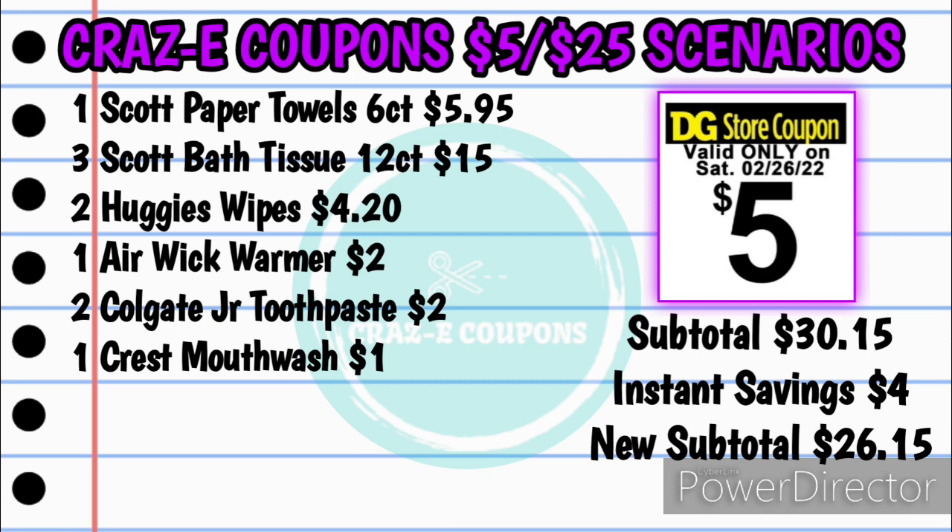First up, we have a scenario from DWB. For this one, you want to pick up one of the Scott Paper Towels, six count at $5.95, and three of the Scott Bath Tissue 12 count at $15 — those are $5 each. Also pick up two of the Huggies wipes at $4.20, those are $2.10 each. Please make sure that you scan to price check because these wipes have been fluctuating all week long from $2.10 to $2.50 each, so make sure that you scan to price check.